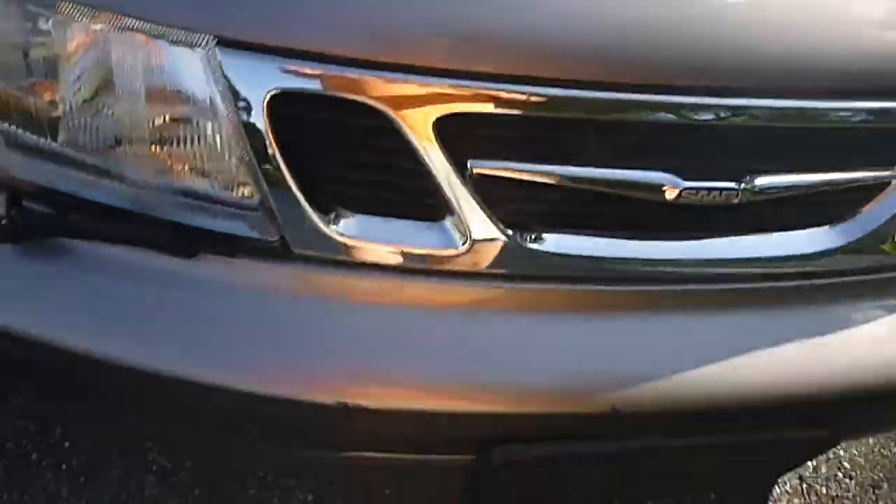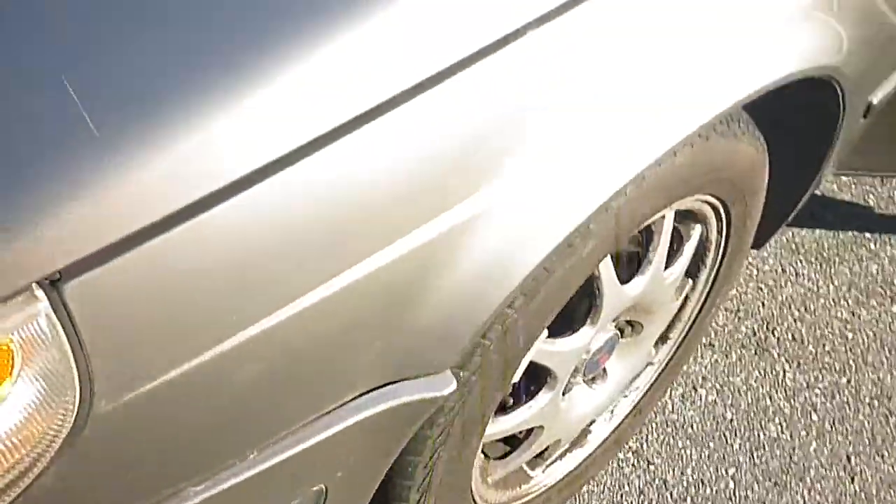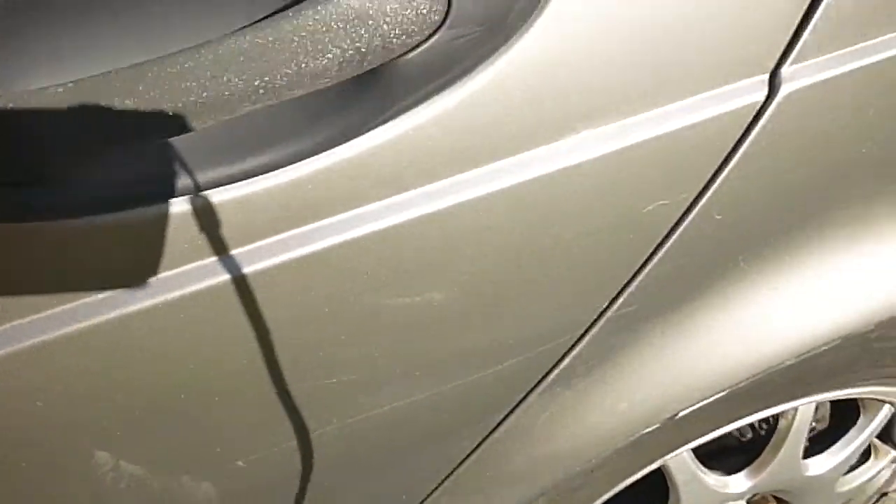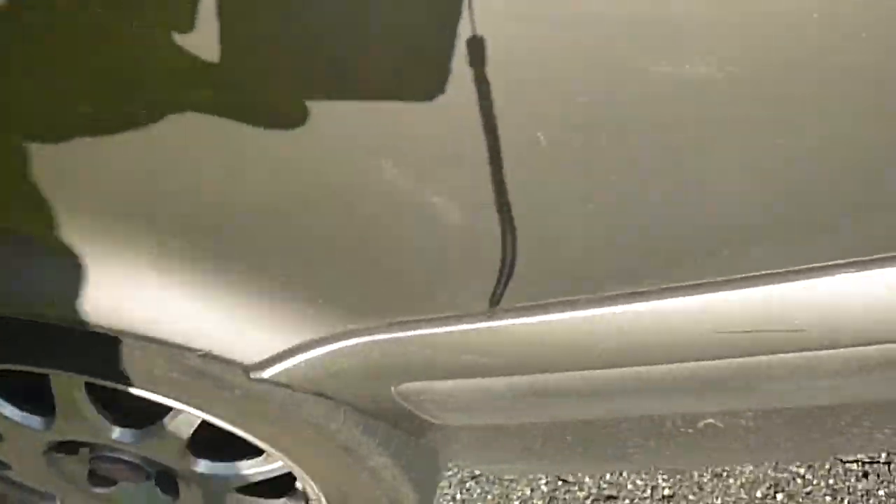Scratches on the hood. Again the body is straight, didn't see any rust anywhere but there are scratches. Back here on this left rear door. Down on the lower part of the bumper in the back.